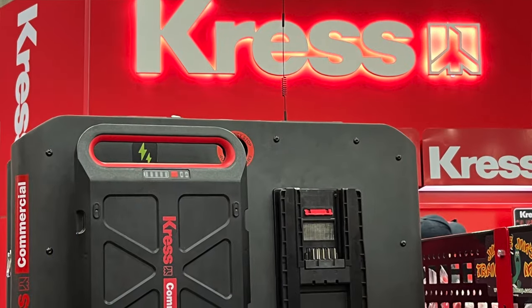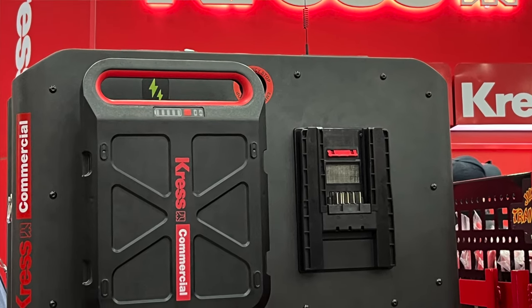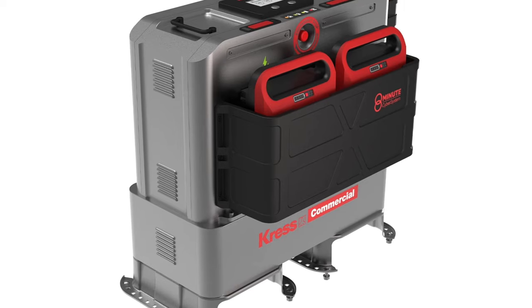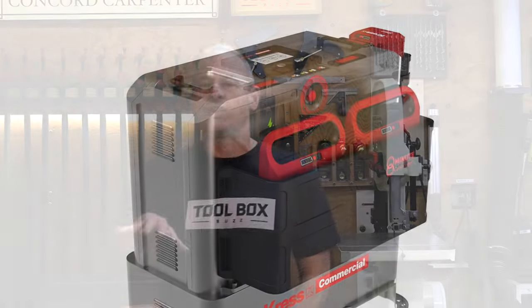The Kress cyber tank has an unprecedented eight-minute charging time from zero to 100% charge when using their DC to DC cyber tank charger. The eight-minute charging claim is made with the cyber tank operating in what they call flash charging or booster mode. Otherwise, the standard charging rate is 14 minutes for up to three different batteries in any combination.